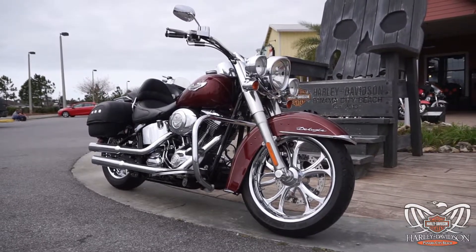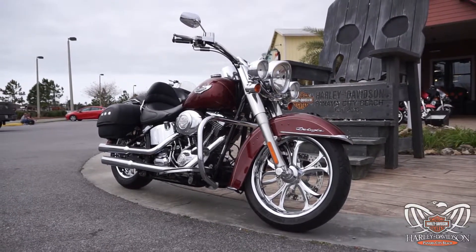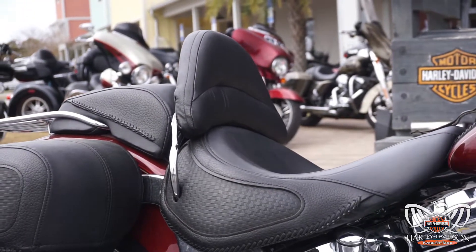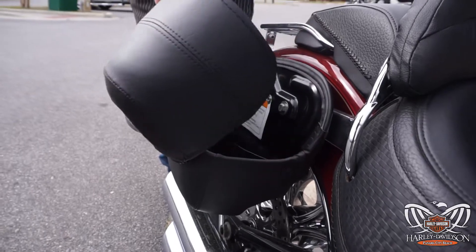This is a beautiful 2009 Softail Deluxe. It's got a ton of options, a ton of features on it. Just to name a few, you've got a driver backrest, some soft, semi-hard bags to put your stuff in.